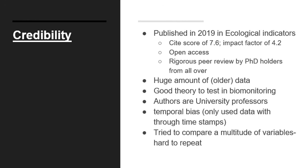The authors were university professors, well established in the subject. They attempted to eliminate temporal bias and used only data with thorough timestamps to avoid chronological ordering problems. The only issue I had was that they tried to compare too many variables, which seemed hard to replicate and would make it difficult to set up a clean null hypothesis given the large number of variables examined.